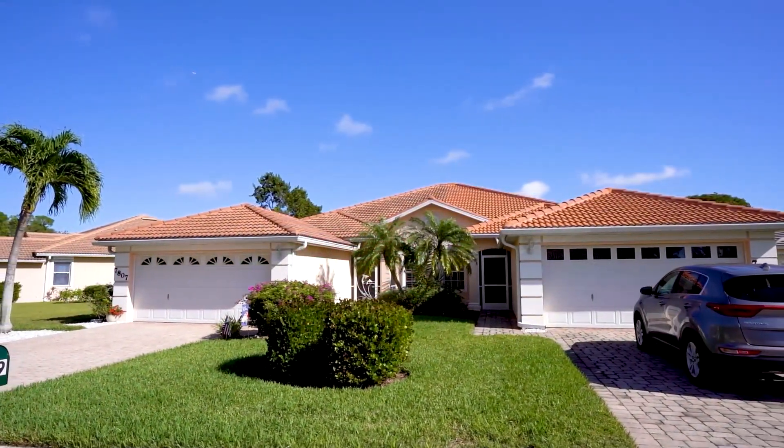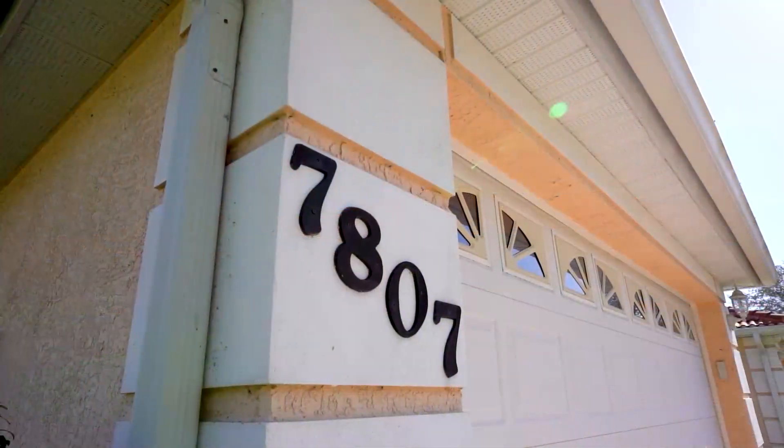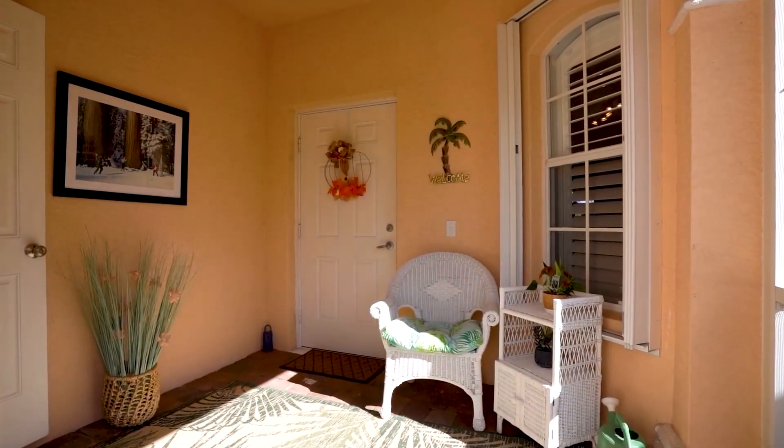Today we're featuring a villa in the Shores — three bedrooms, two baths. Come inside and take a tour with me. In addition, this villa offers a two-car garage along with long lake views from the privacy of your lanai.